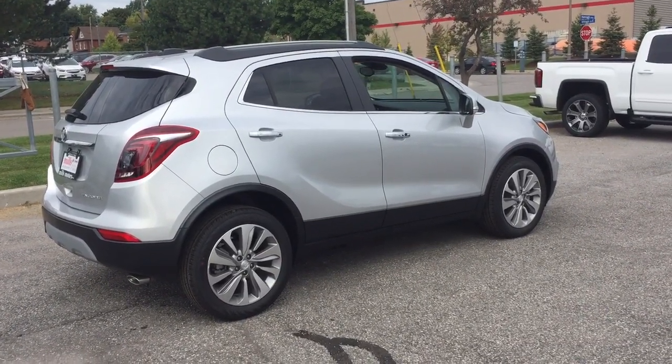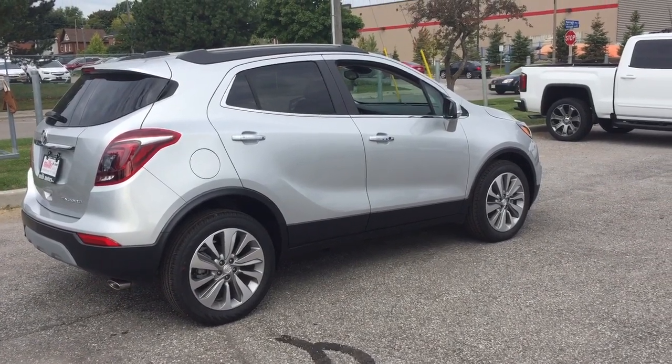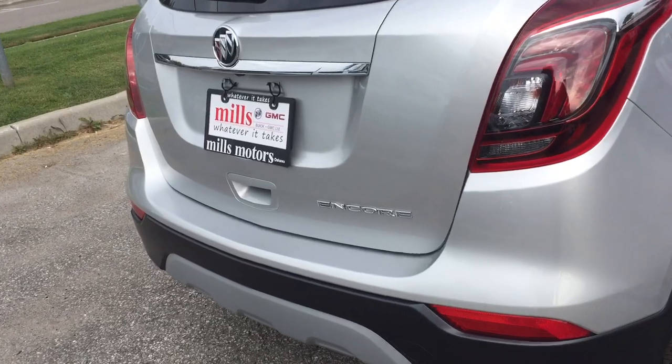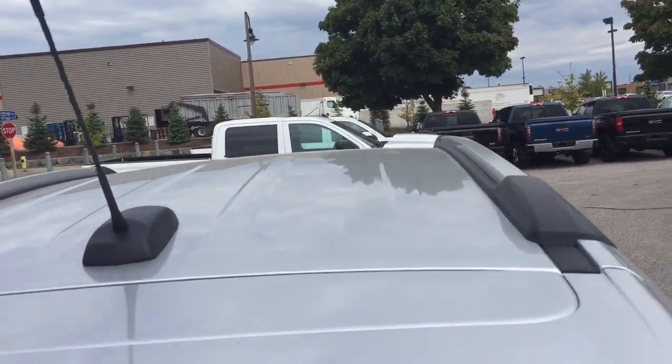You've got 18-inch aluminum wheels with Continental all-season tires. Taking a look at the rear profile, you'll notice the roof rails above.